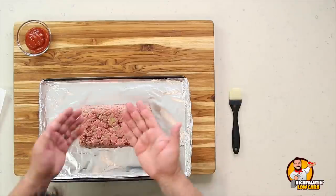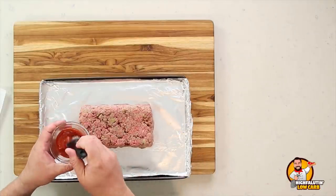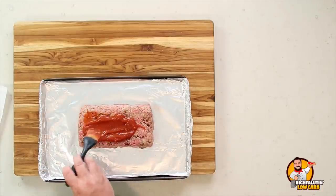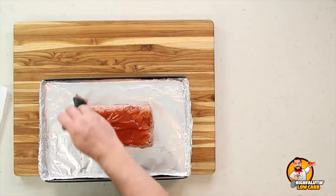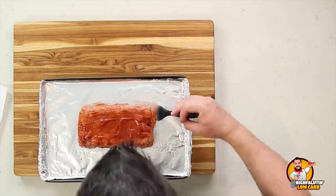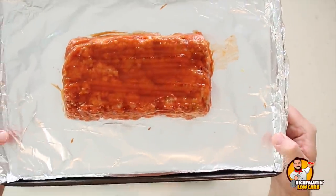Now we add the glaze — this is sugar-free ketchup. I generally use the Primal Kitchen brand, which you can get at Thrive Market. It's sugar-free without a lot of artificial sweeteners — just no sugar added. Brush all sides and the top with the ketchup. The recipe author mentioned she'd never tried meatloaf without a ketchup glaze and loved it — I would have to agree.